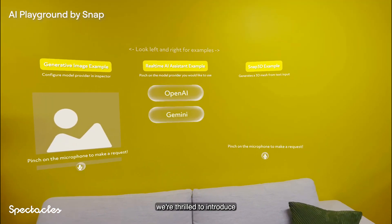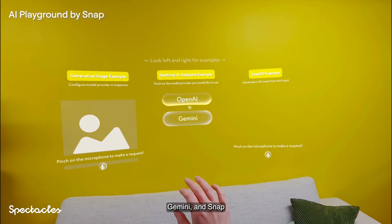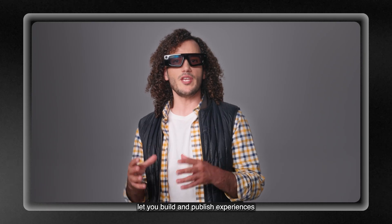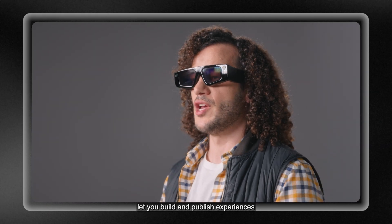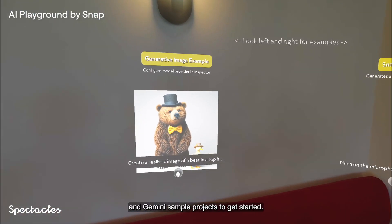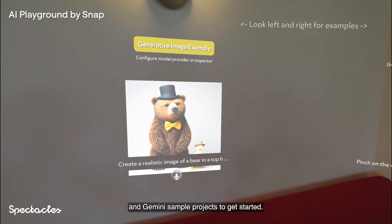To kick things off, we're thrilled to introduce our OpenAI, Gemini, and Snap-hosted DeepSeek integrations. These integrations let you build and publish experiences using real-time camera and audio input from Spectacles. Use our OpenAI and Gemini sample projects to get started.